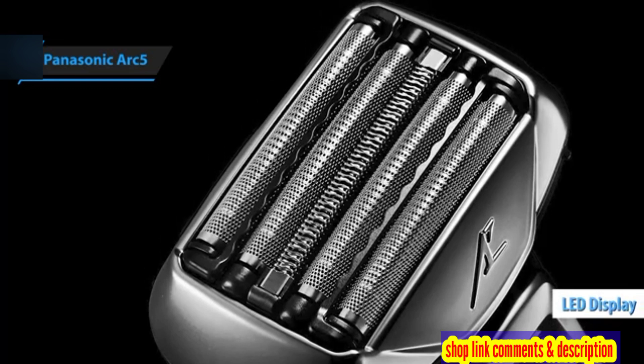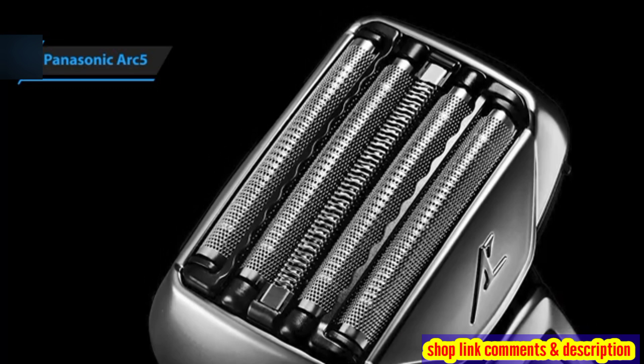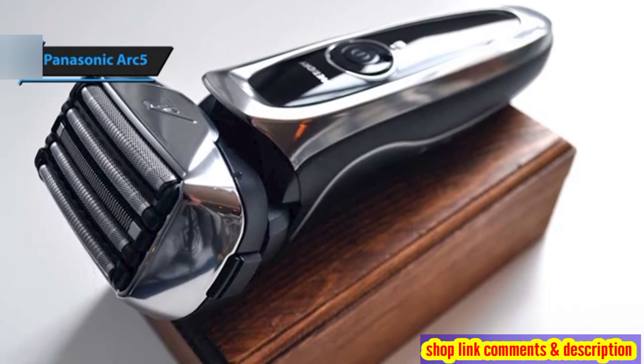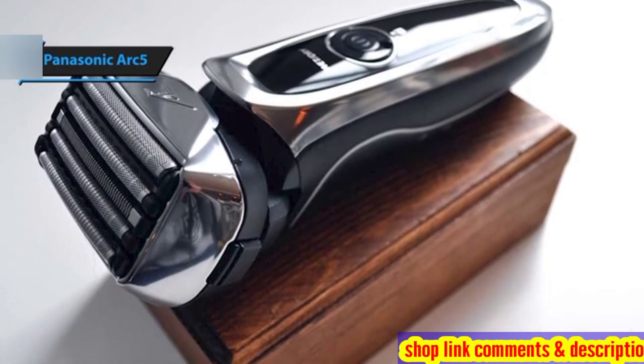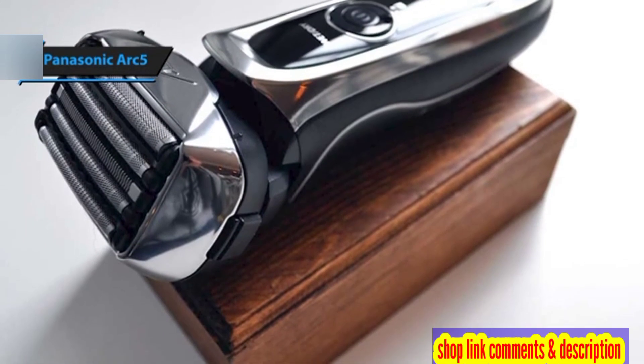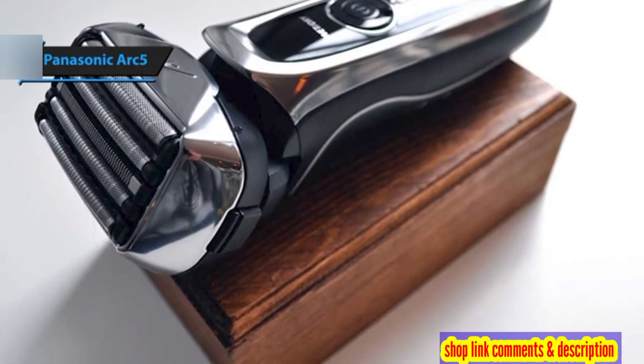The digital interface of the Arc 5 is straightforward and informative. It features a round battery indicator that displays remaining power levels, ensuring you're never caught off-guard by a low battery. Additionally, an icon lights up to signal when it's time to activate the sonic cleaning mode.